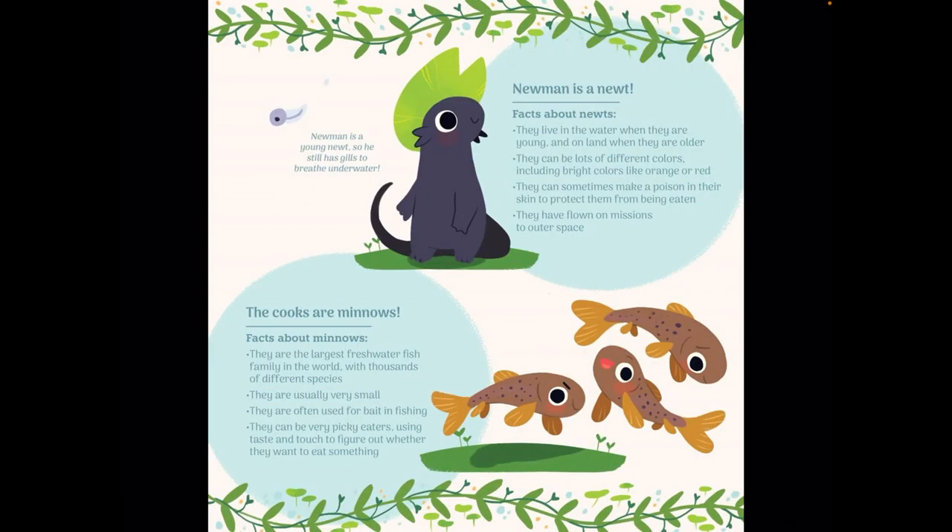Here's Newman the newt — I might have called him Newton earlier, but he's Newman. Newman is a young newt, so he still has the ability to breathe underwater. Newts live in the water when they are young and on land when they are older. They can be lots of different colors, including bright colors like orange or red. They can sometimes make a poison in their skin to protect them from being eaten. And they have flown on missions to outer space — I feel like I need to look that up. That sounds pretty interesting.